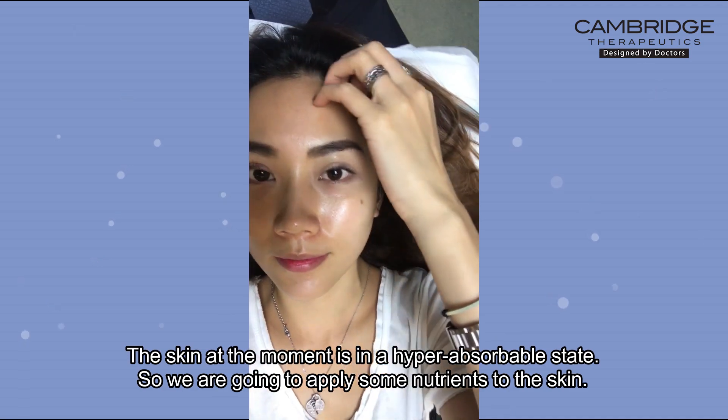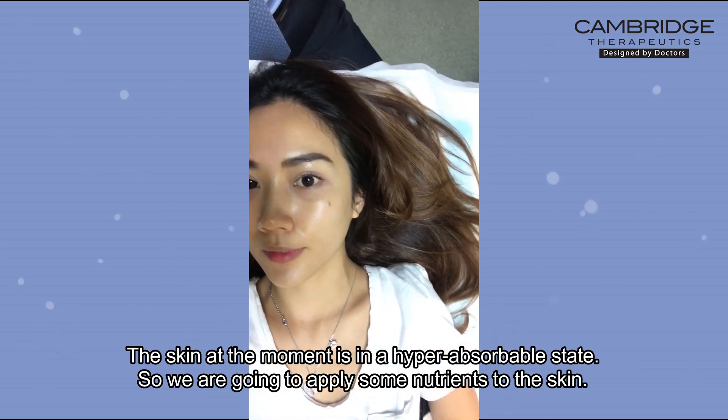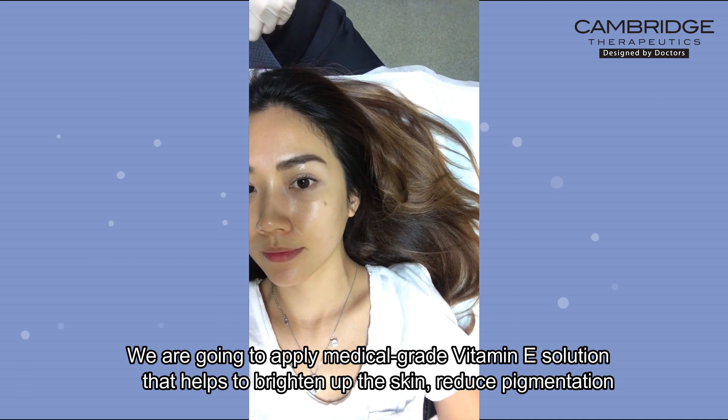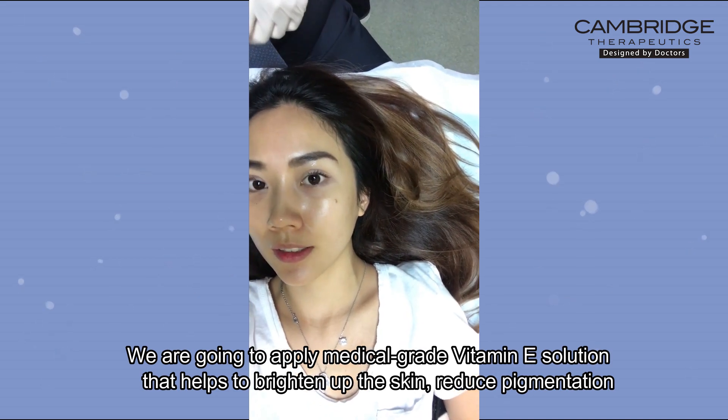The skin at the moment is in a hyper-absorbable state, so we're going to apply some nutrients to the skin. We're going to apply a medical grade vitamin E solution that helps to brighten up the skin and reduce pigmentation.